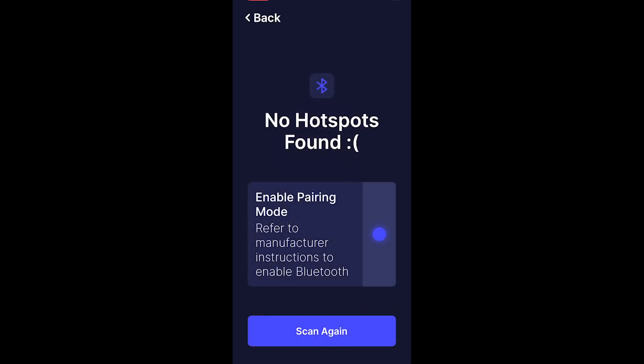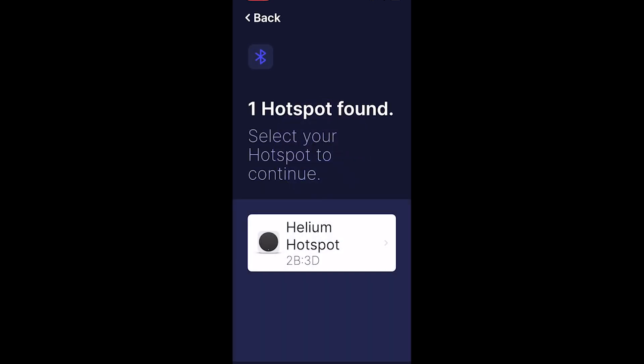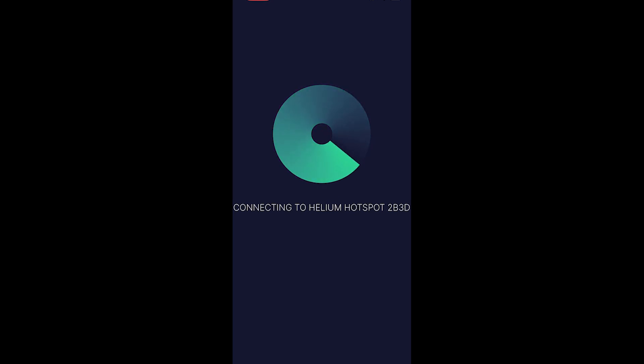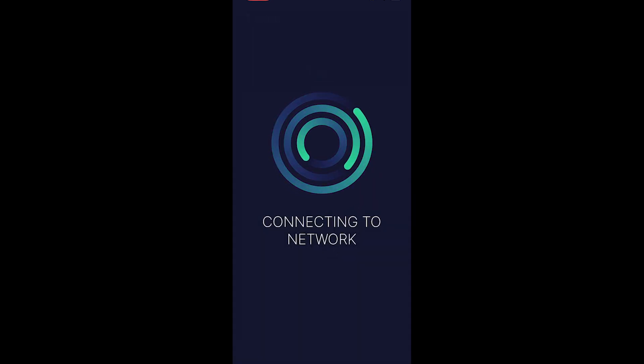Now it's searching for the miner. The first time mine didn't actually pick it up — no big deal at all. Just hit the Bluetooth button on the side of the miner again a couple of times and hit the try again button below. Once your hotspot is found, tap on it to start the adding process. Now it's changed to a green circle and it is connecting to the hotspot to begin initializing. Now it's time to select your Wi-Fi network and get connected — scroll through the list until you find it. Or if you're using ethernet, you can skip this step. Once you've entered your Wi-Fi password, it is going to connect to your network and begin provisioning.